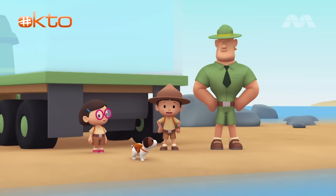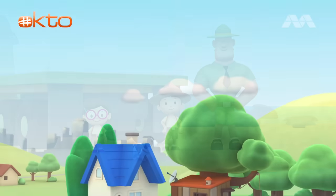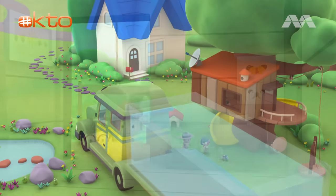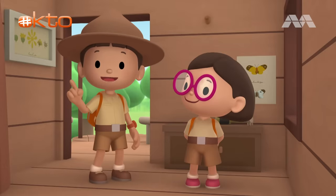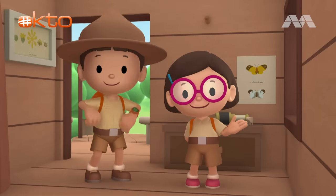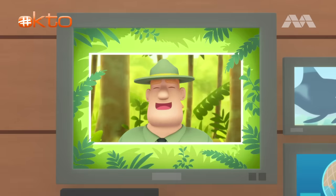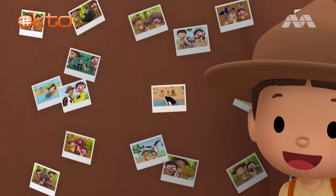We did it! We found the orca a home! Great job, everybody! Hooray! Ranger Rocky rescued an orca from captivity! We learned that orcas need to live freely in the ocean! So we joined Ranger Rocky and brought the orca back home! Good job, children! You did it! You are amazing wildlife rangers! Mission accomplished!